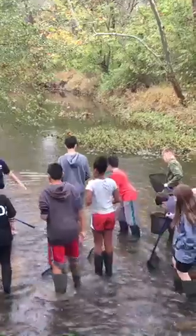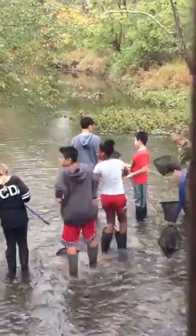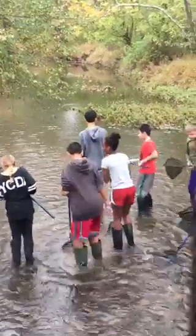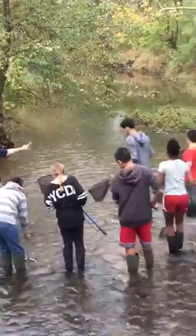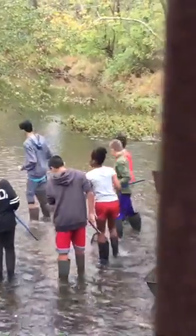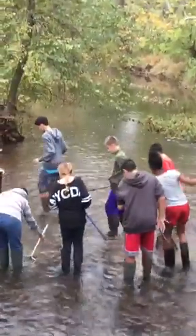Does anybody have one that doesn't have a stick? There was one up there that doesn't have a stick. You guys, don't go down there — it gets deeper there. I would prefer you not go down there. I would really like you not splashing a lot of water into the boots, and don't go past the dam.